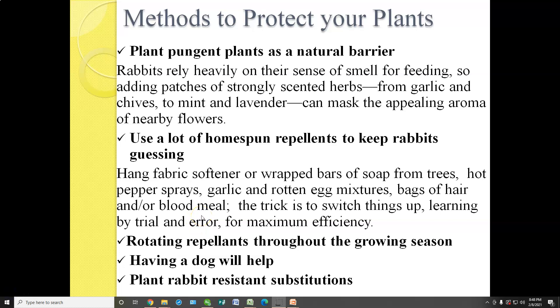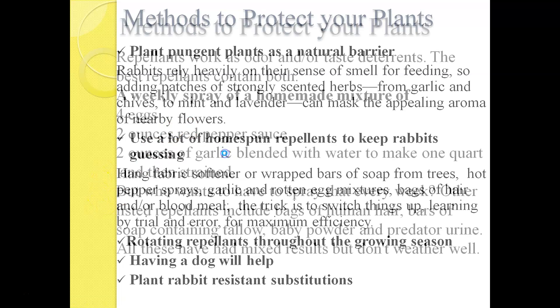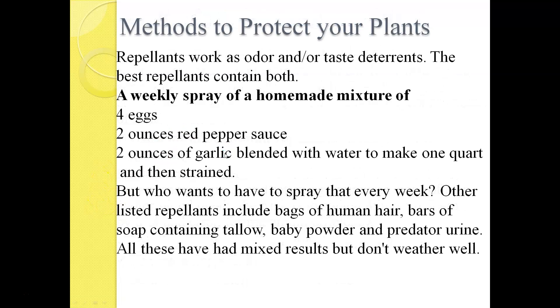Other items to consider: you can use this homemade mixture of rabbit repellents. It consists of four eggs, two ounces of red pepper sauce, and two ounces of garlic blended with water. Mix it all up and spray it on your plants. Again, I would rotate that with things like baby powder or maybe even some predator urine.